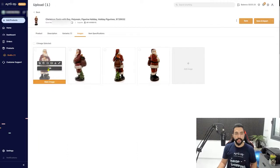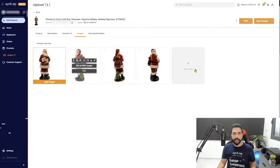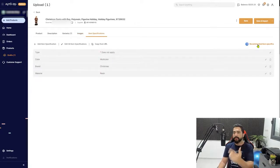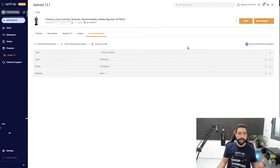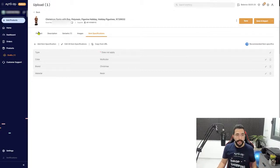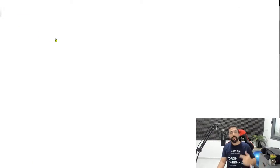In the images section, rearrange photos by dragging them. You can open the item editor to add watermarks or text. Fill in as many item specifications as possible using AutoDS's recommended specifications — as long as the information is accurate. Once you're done, click 'Save and Import' and the product goes live on your store, or schedule it to upload at a specific time to maximize visibility.